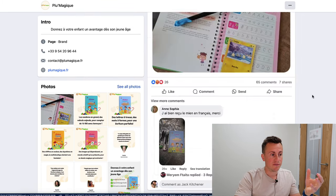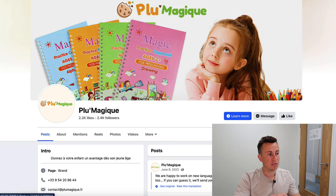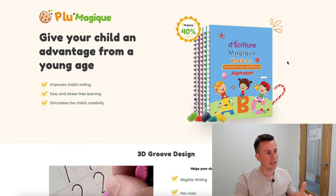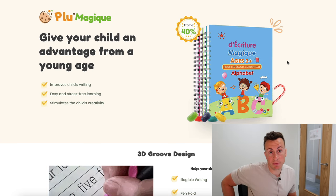There are also lots of different variations of this product — French versions, Spanish versions, English versions, drawing options, alphabet, and mathematical ones. There are so many different versions with so much scope here to make a significant amount of money. Let's jump onto their website.